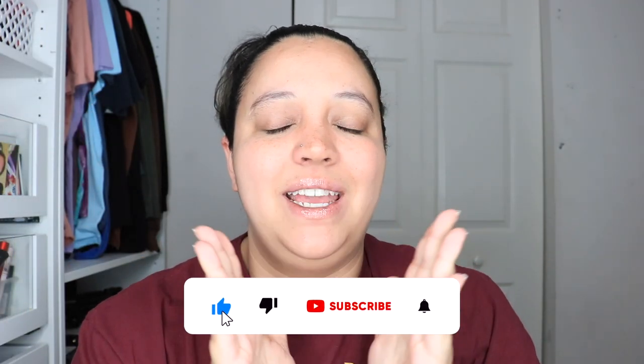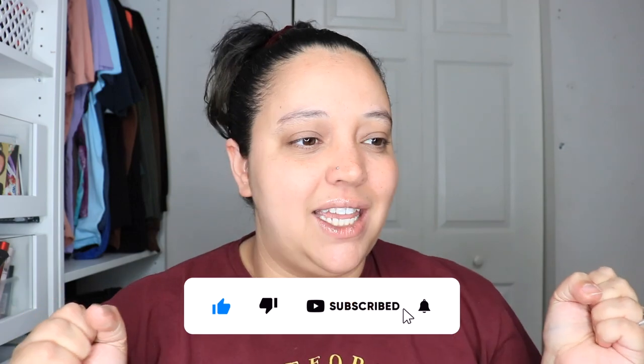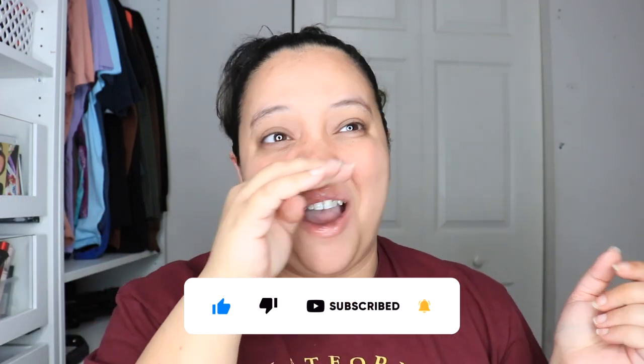Hey guys, what's up! Welcome or welcome back to my channel. I know you guys have not seen me in weeks — I've been taking a hiatus from YouTube and Instagram too, just kind of doing my thing, living my life. I will have an update video on what's been going on and what has changed, probably this week.